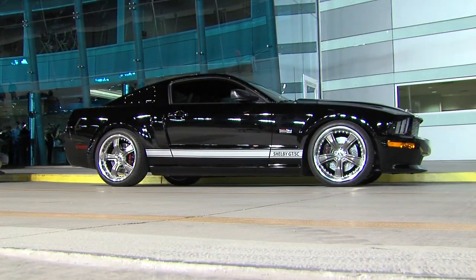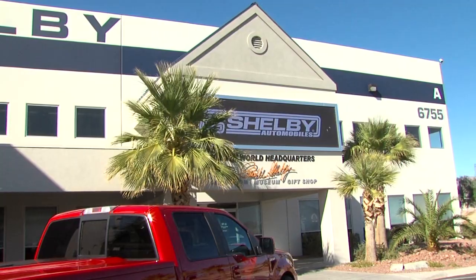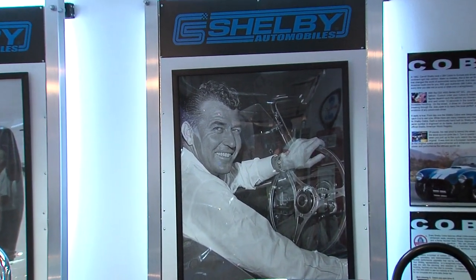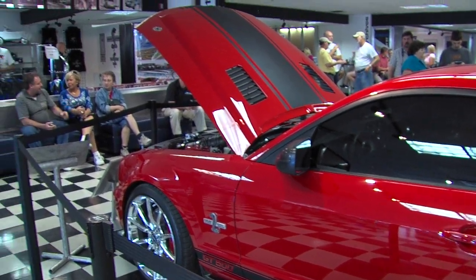Let's be honest — everyone is familiar with the Ford Mustang, but take that familiarity and add the name Carroll Shelby and the level of sentiment rises exponentially. While we were recently in Las Vegas, we couldn't resist the siren song sung by the nearby Shelby Automobile World Headquarters.